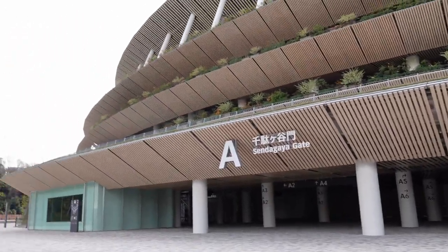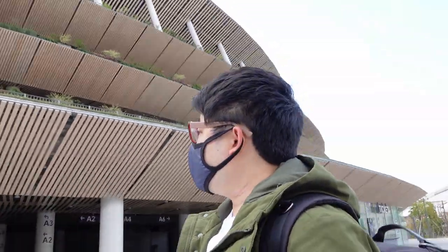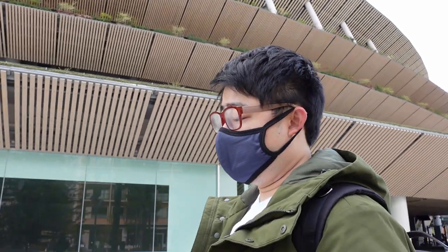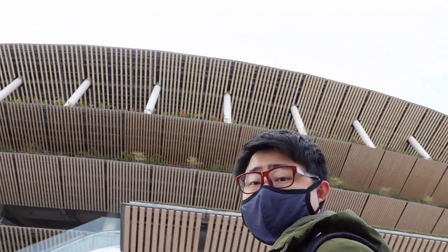This place is ridiculous. Behind me is the stadium where they held part of the Olympics — this year, yeah, this year. So behind me is the big old stadium.